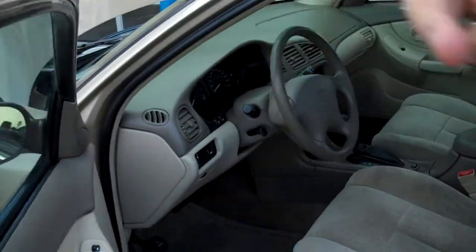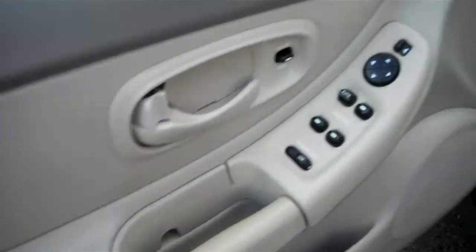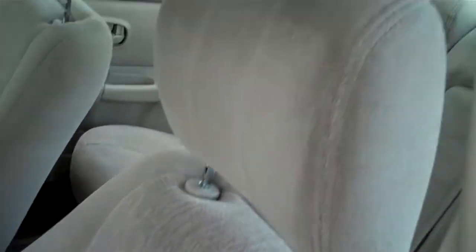Now folks, if you can remember yesterday what this carpeting, what the panels looked like, the dash — let's not forget the infamous cup holder and the shifter assembly and the seats. This car was in pretty tough shape. But after my guys have detailed it, you can see we're making this car truly shine and look like gold.